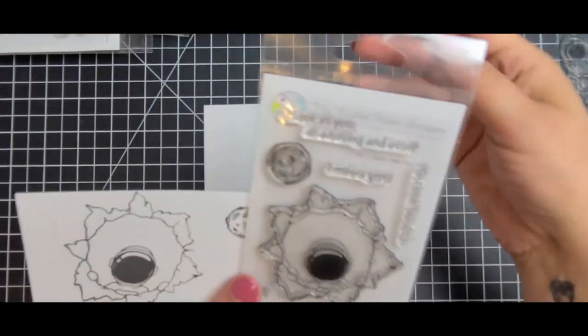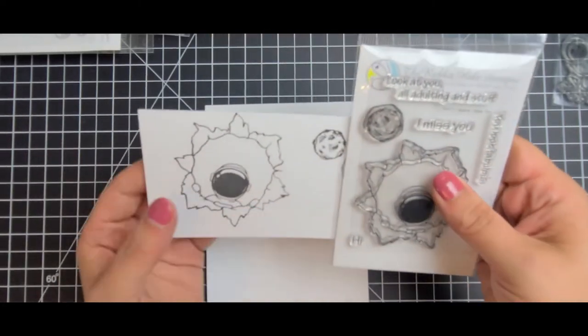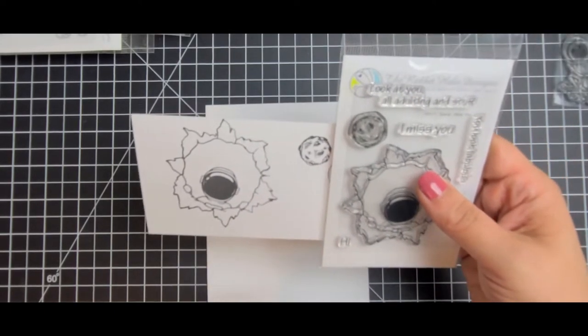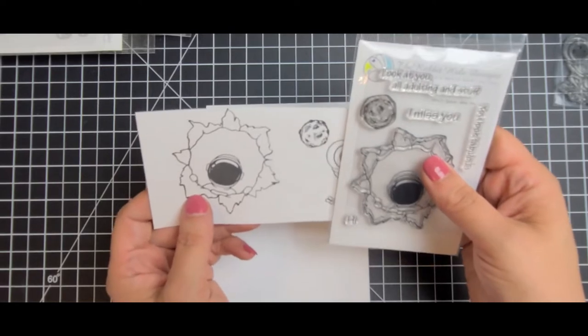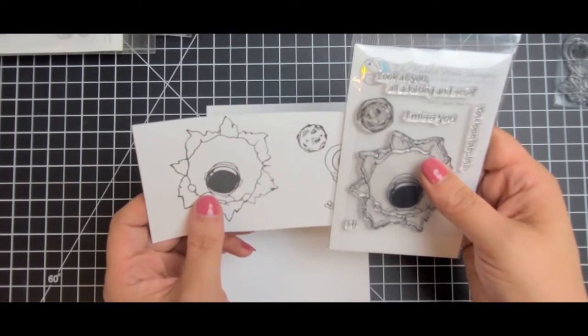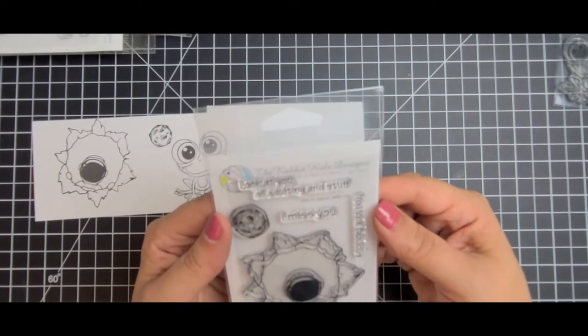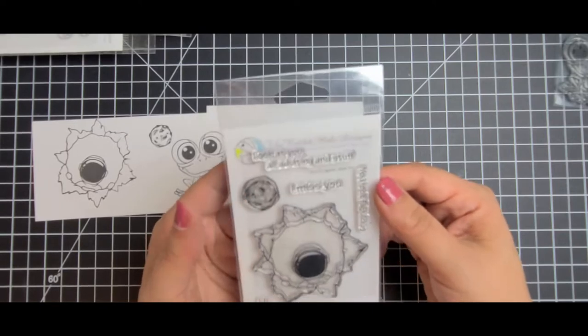And then we have the Space Miss You set. My daughter is a space fanatic so I've been picking up everything space-related recently, and I really love this set. The sentiments that come along with it are: look at you all adulting and stuff, I miss you, you look fabulous, and hi.